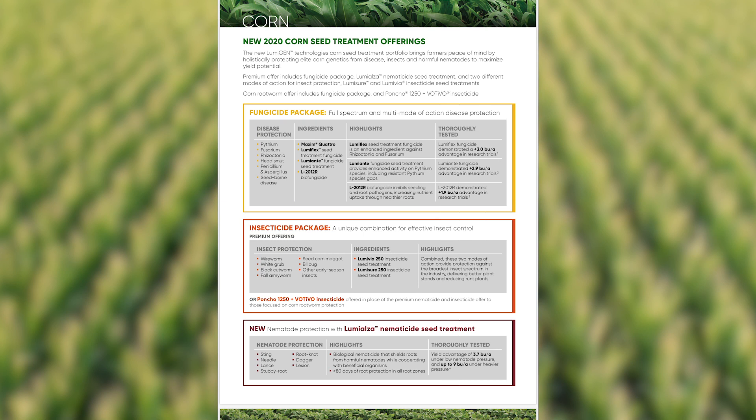The first is a corn rootworm option, and that includes a fungicide package and Poncho Votivo 1250 as the insecticide. The premium offer for 2020 contains a new fungicide package, a new insecticide package, and a nematocide. So let's dive a little bit deeper into those three new options for 2020.